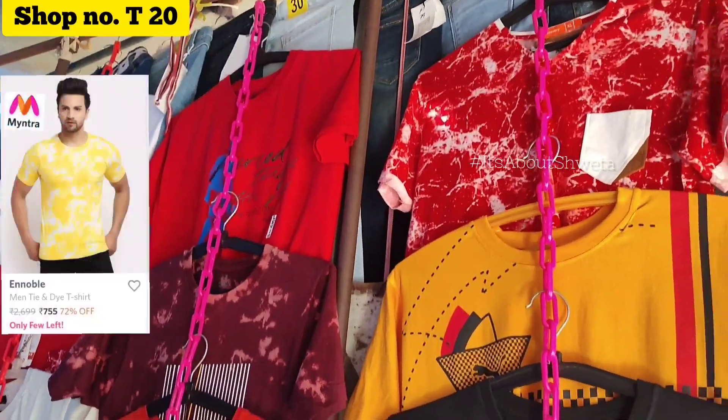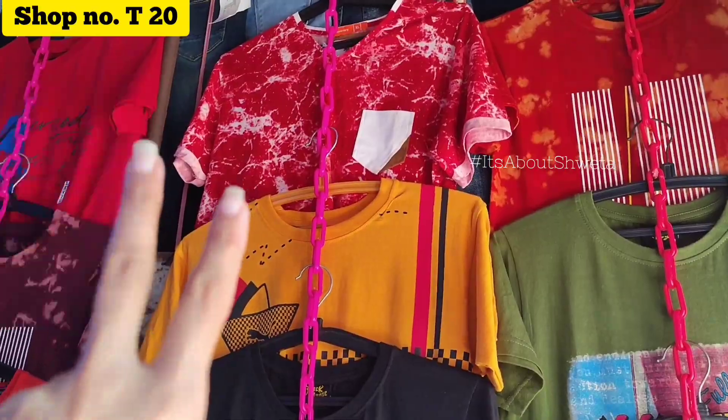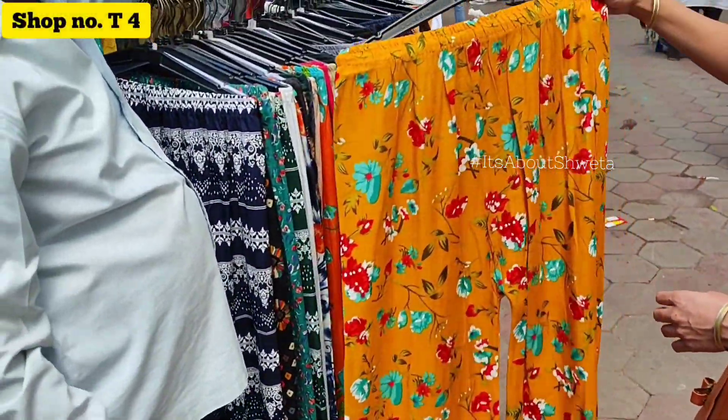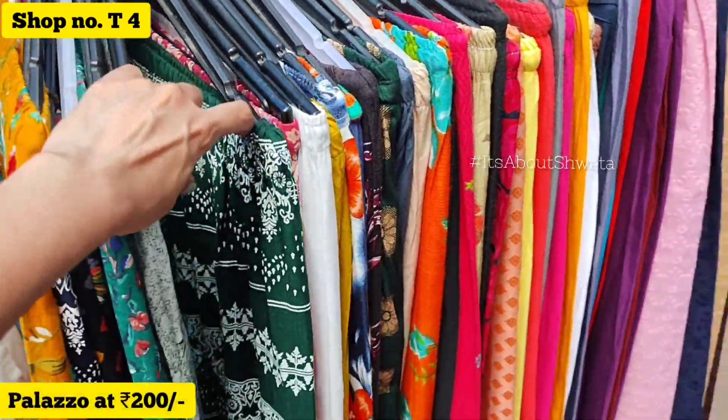Now I am going to shop number T20. I got a lot of boys collection here. The price is only 200 rupees. When I checked on the sides, I found items for around 700 rupees as well.